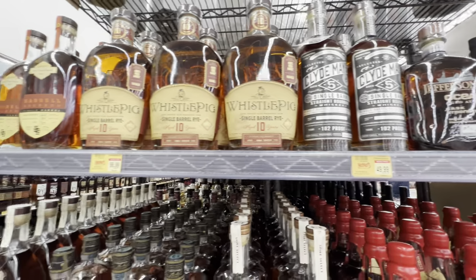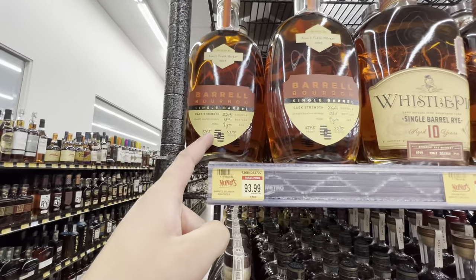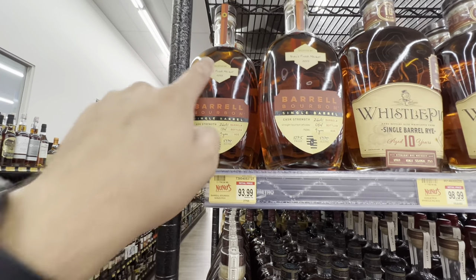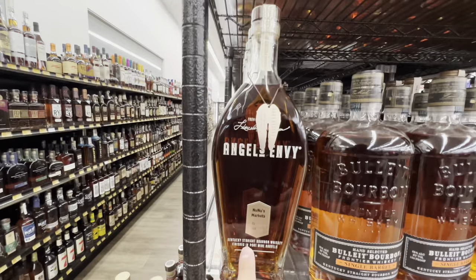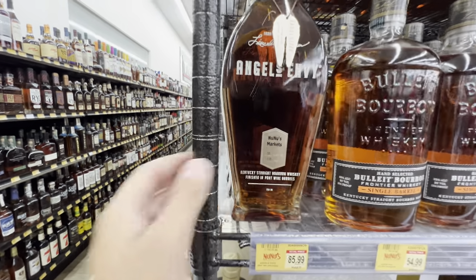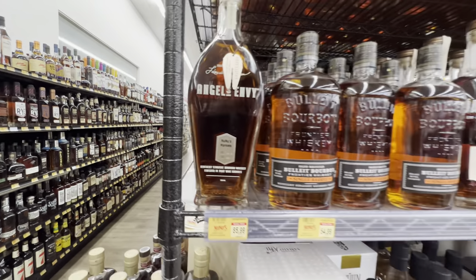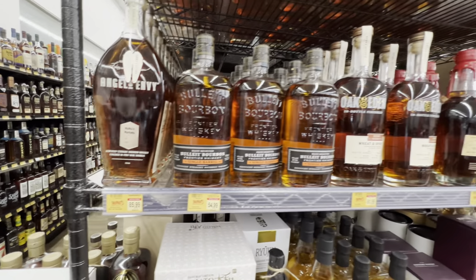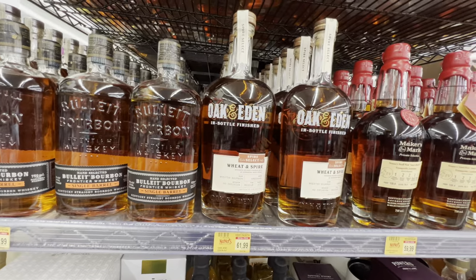They have Clyde May's and a Whistle Pig 10 store pick — they even have a Whistle Pig Barrel Cask Strength store pick, which I've seen the cask strength a lot of places but not as a store pick. And just yesterday or the day before they got in their Angels Envy store pick at 110 proof for $85. They also have a Bullet pick and an Oak and Eden pick — plenty of picks on the shelf.